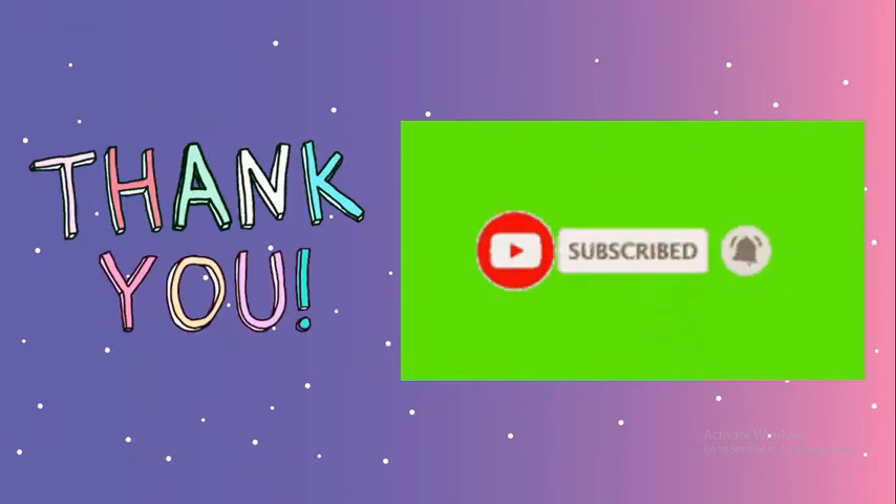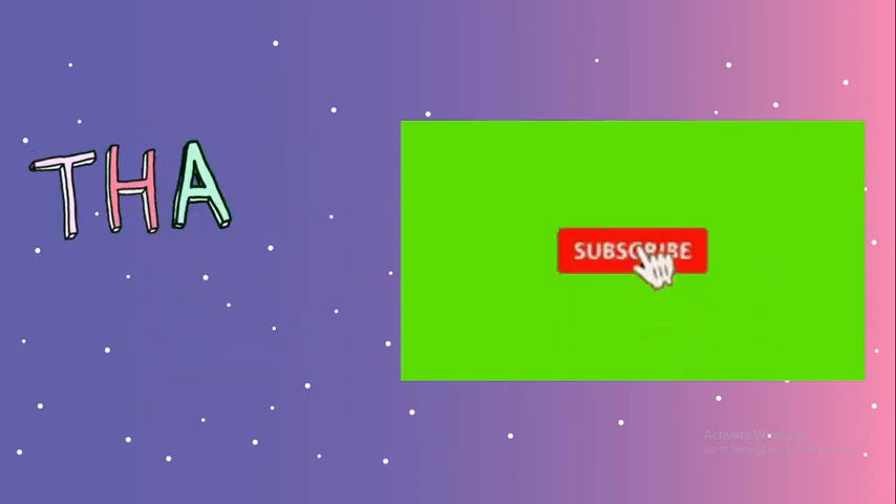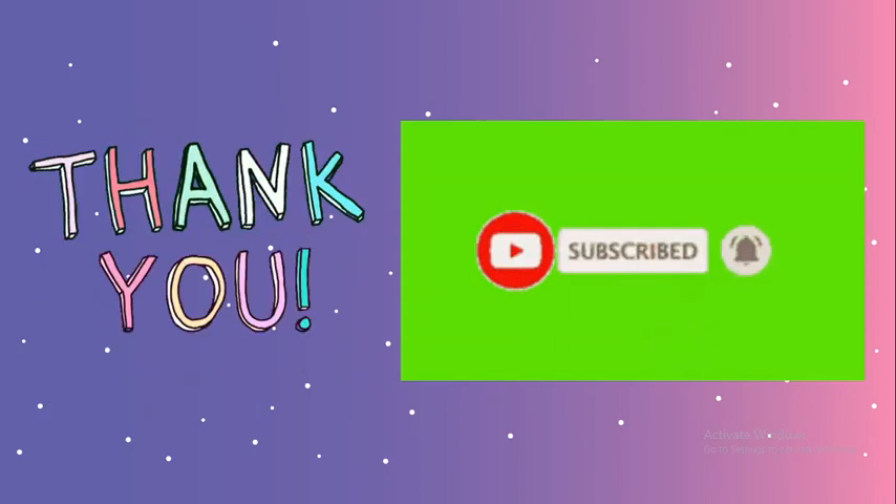Thank you for watching this video. If you have not yet subscribed to our channel, don't forget to like, share, and subscribe.